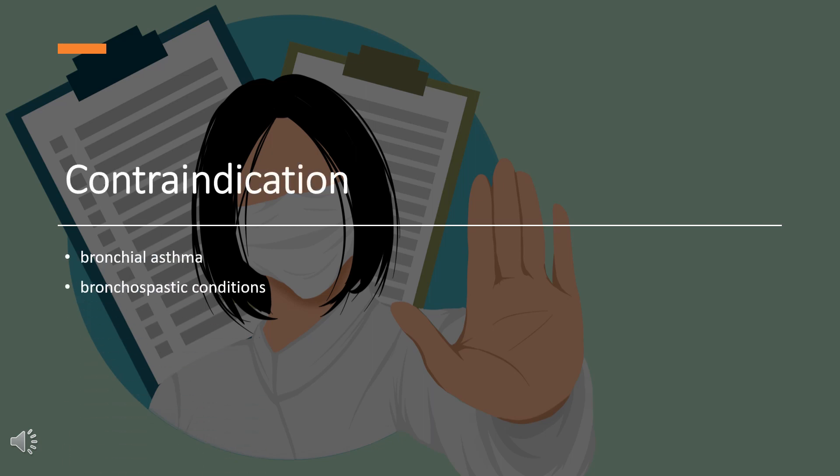Contraindication. Carvedilol should not be used in patients with bronchial asthma or bronchospastic conditions due to increased risk of bronchoconstriction. It should not be used in people with 2nd or 3rd degree atrioventricular block, sick sinus syndrome, severe bradycardia unless a permanent pacemaker is in place, or a decompensated heart condition. People with severe hepatic impairment should use Carvedilol with caution.